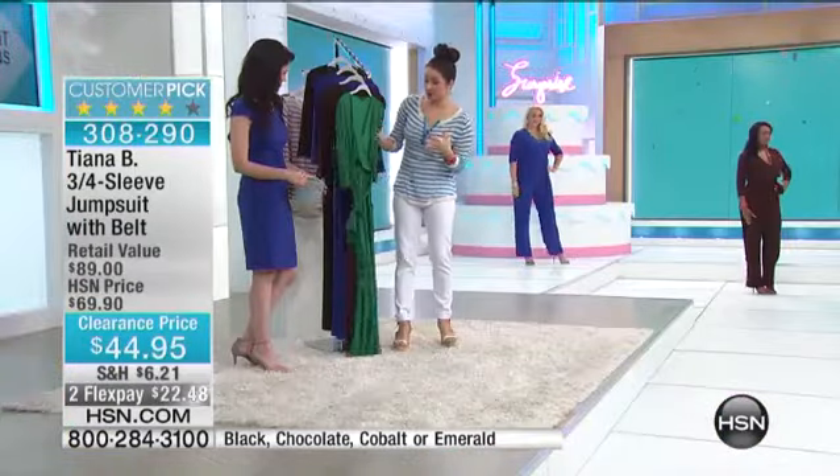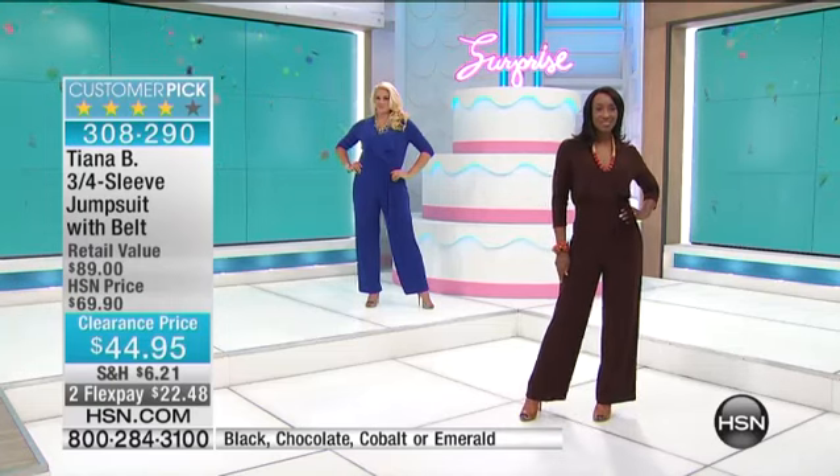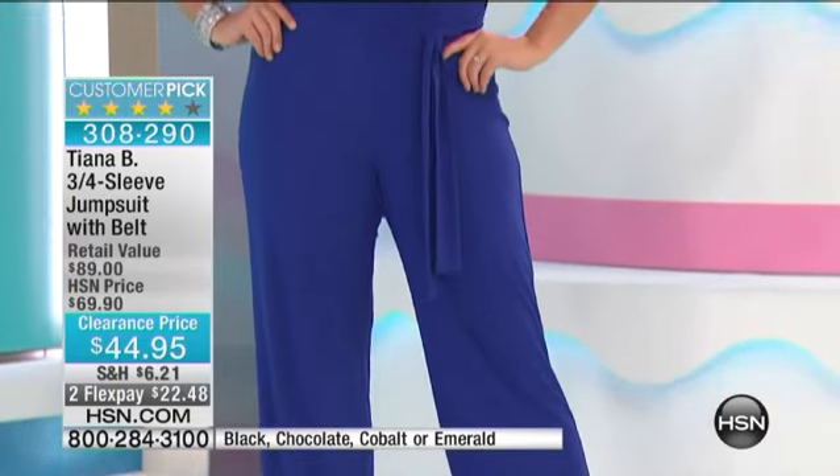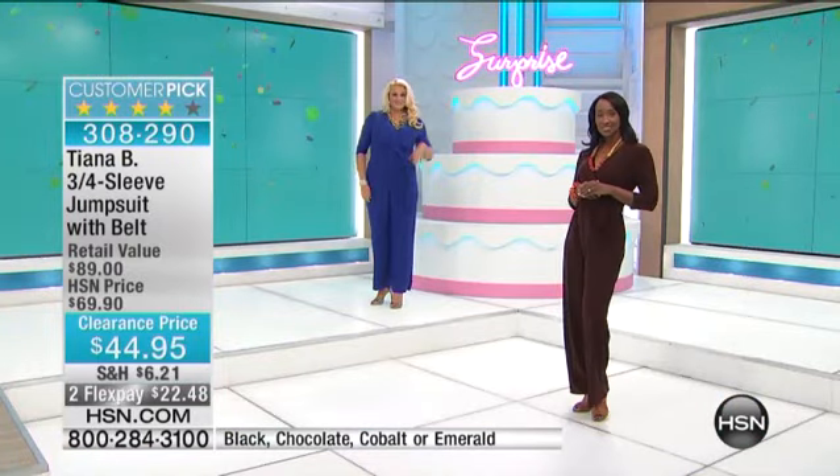This is your emerald green, and green continues to be one of the Pantone colors of the season. This one is so vibrant. If you love emerald, if you're a gemstone girl, that is certainly one for you.